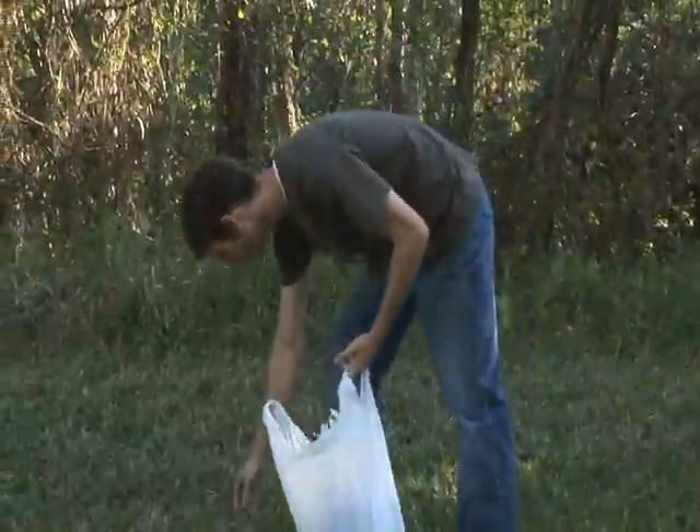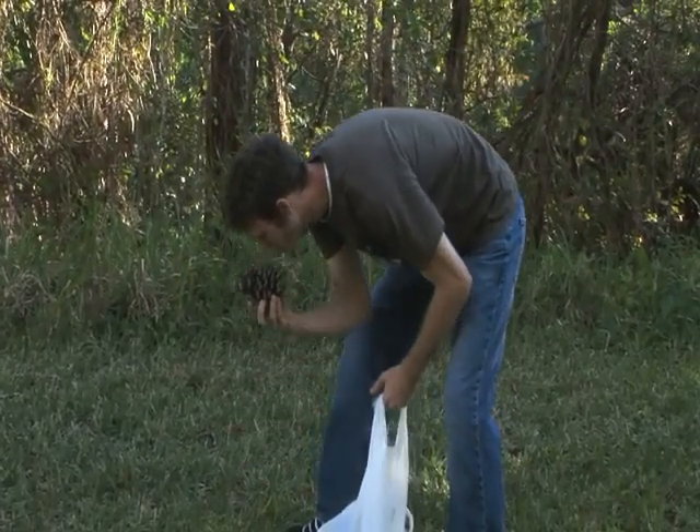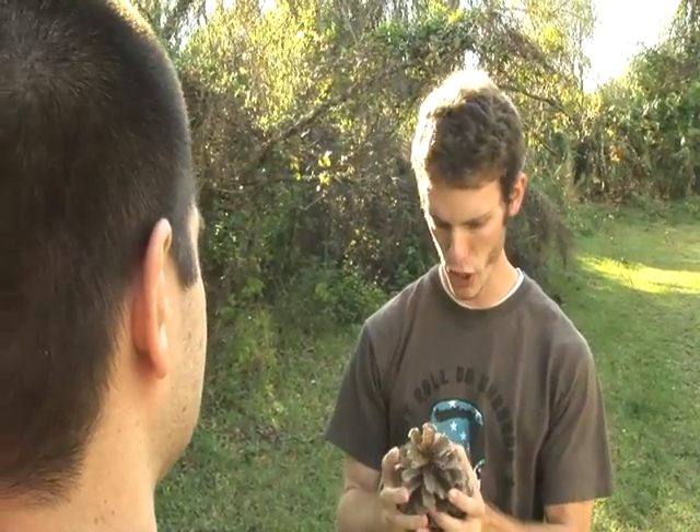Well, I found my pinecone. Let's see how the other guys are doing with their search. Leo, what are you doing? Nothing. Just making sure this pinecone is worthy of my hardcore craftsmanship. Know what I mean? Not really, but I love the enthusiasm. I'm glad someone's excited about this project. Have you seen Mike around? Yeah, I think he went that way. I think he's talking on the phone to somebody. Well, I'll catch up with him later. I'm gonna go work on my bird feeder right now. Do you need any help with yours? No. I got this. Don't you worry.